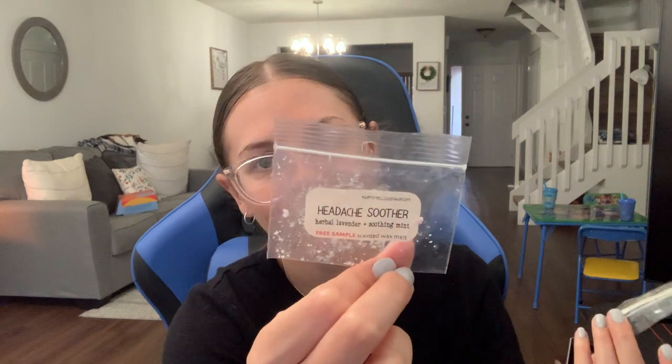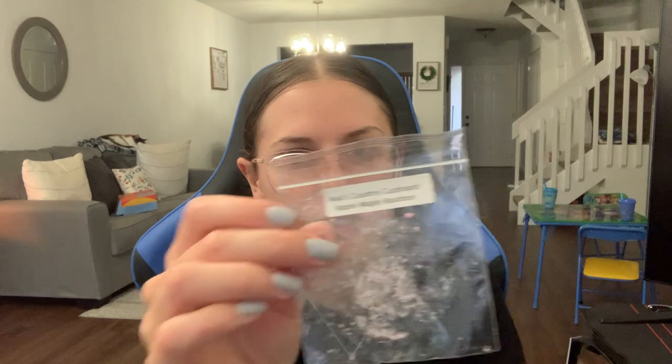From That Smell Good Shop, a sample in Headache Soother: herbal lavender and soothing mint. Anything with lavender mint in it I love. And then this was an Ava's Country Cupboard sample in apple maple bourbon. I don't like anything with maple in it, so you can't really take my word for anything. But I don't think it was too heavy on the maple — I don't really remember.